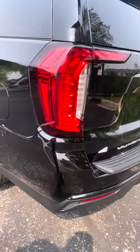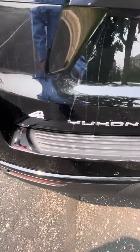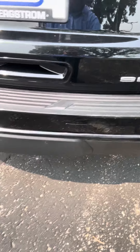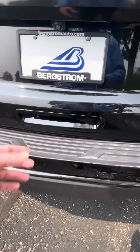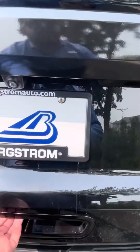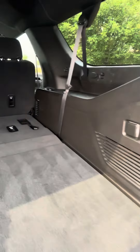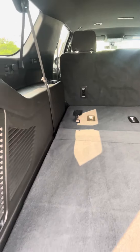Second and third row controls for the heating and cooling. Coming down the backside of the car, pretty normal wear and tear right here on the bumper — you can see just a couple of minor scratches. There's your trailer package and backup camera.